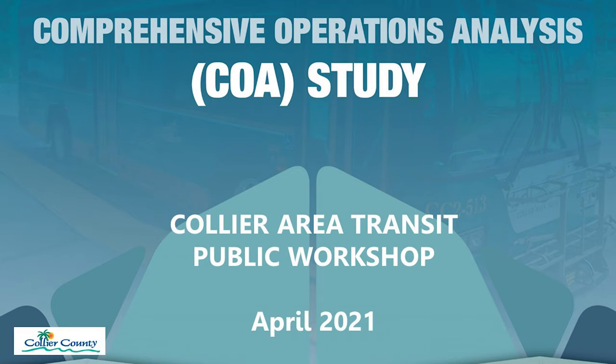That's the green bus that you see on the road every day. I'm going to go through a few details: what is a comprehensive operations analysis, what are the objectives of the study, what we've done so far, and then we're going to get into those changes. There is an opportunity to provide feedback and ask questions for anyone on the virtual call, and there's a survey tool with web links I'll share at the end of this presentation.